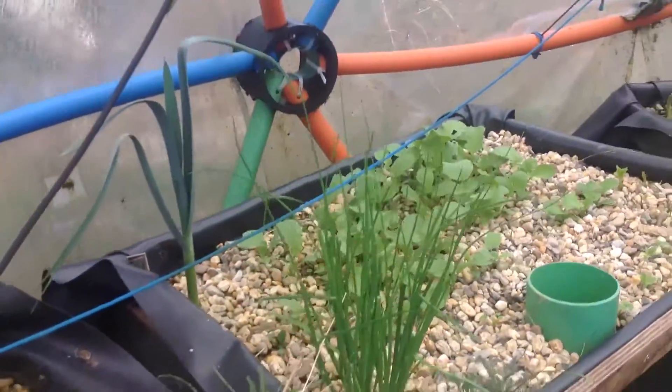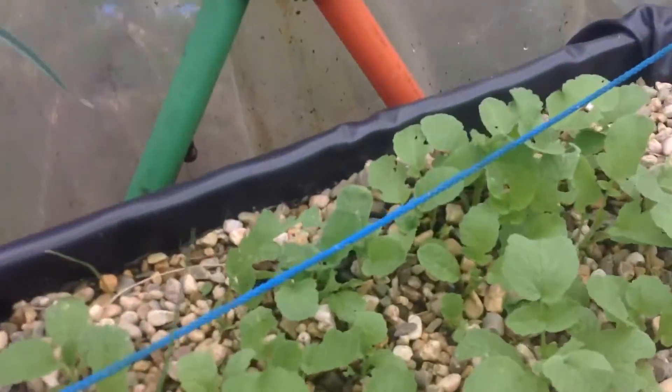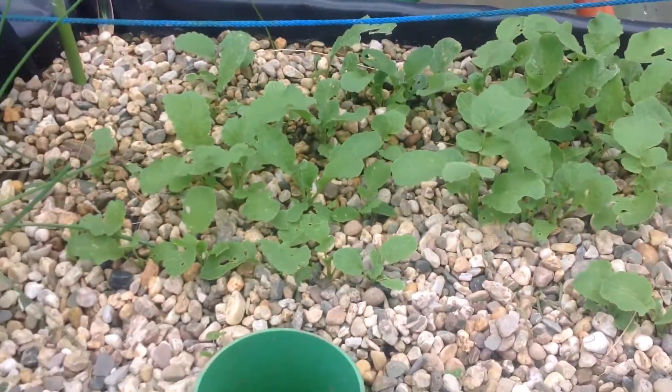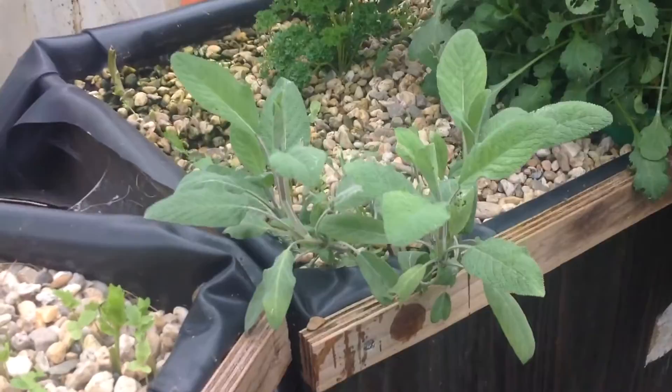Then we have a lot of bisloch, golden lodge, and radish over there. They are exploding, and this sage is also exploding with bigger leaves and nice growth.